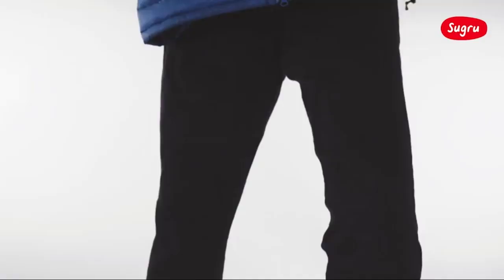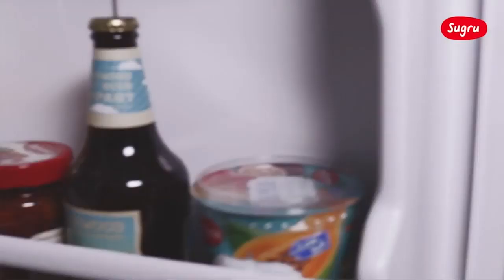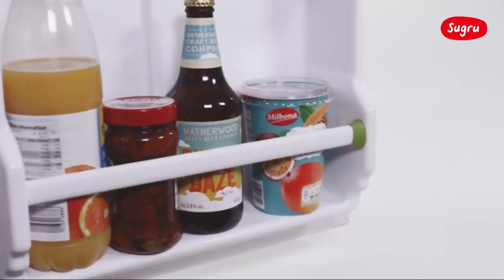Sugru bonds to glass, ceramic, wood, metal, most plastics and more. It forms a strong bond — mount and hang things without drilling. This is the gadget that you don't want to miss.